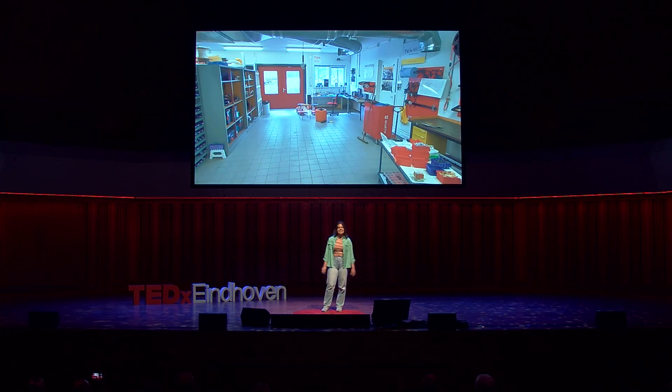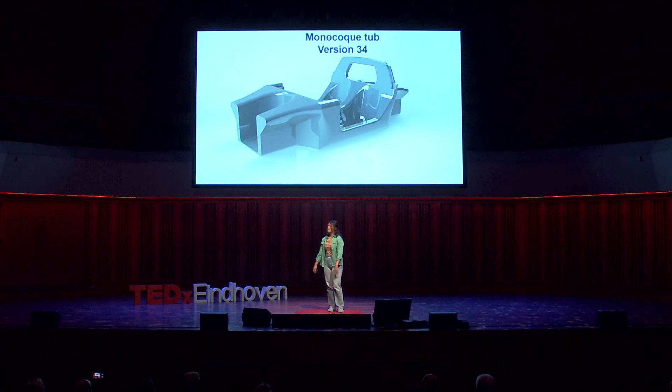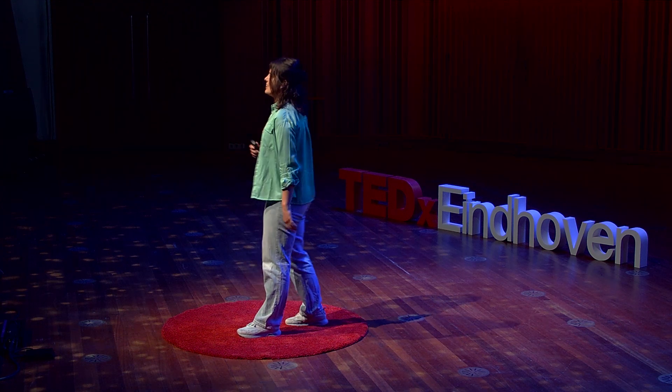And why was it like that? Together with our partners, we had the most innovative idea to fully 3D print the monocoque — the chassis of the vehicle — from recycled materials. Because it was a bold move and a big innovation, we needed to test it a lot. Trial after trial after trial, we saw that things were not looking that promising.